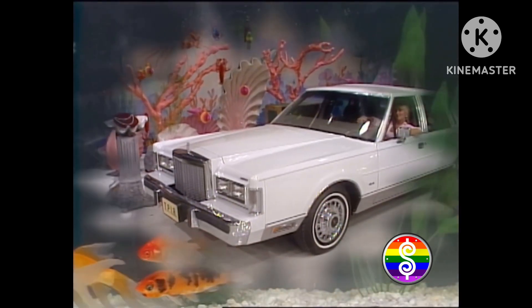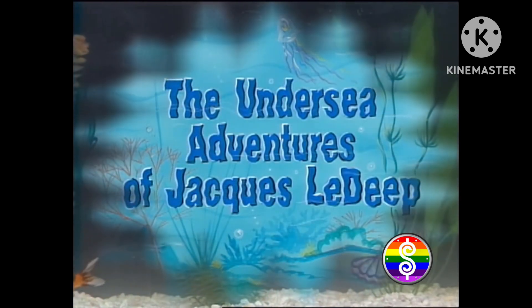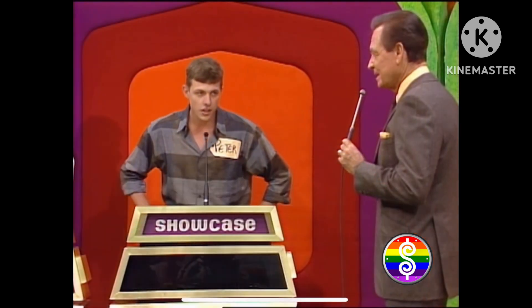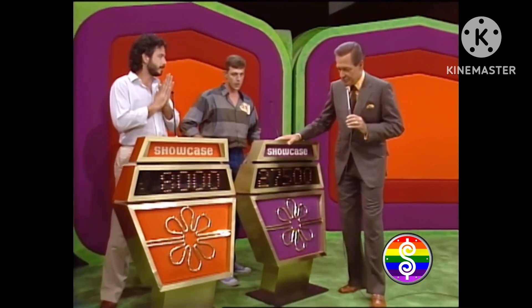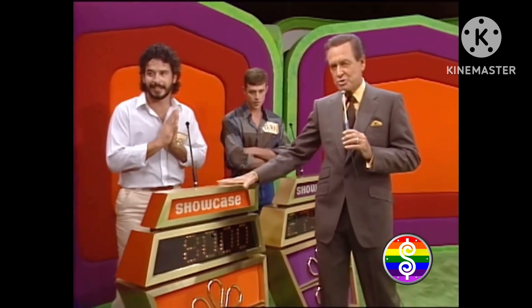And your showcase, containing prizes revealed during the undersea adventures of Jacques Ledeep, can be yours if the price is right. $27,500 is his bid, and the audience seems to approve. Now, from Joseph, I have a bid of $8,000 on his showcase.